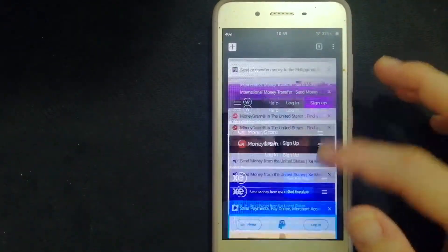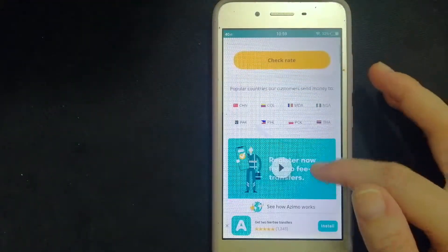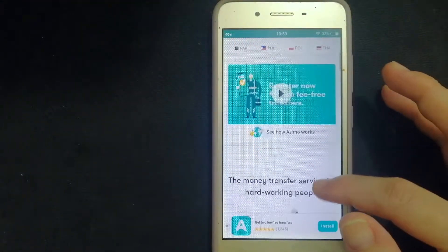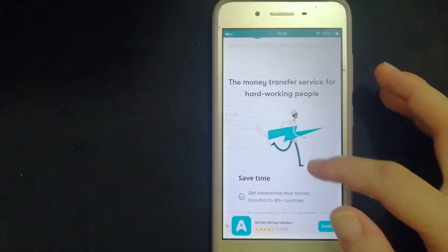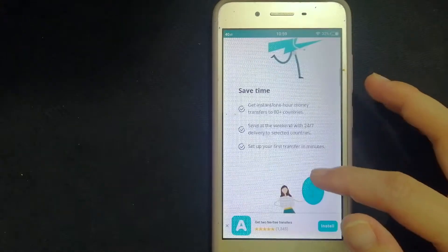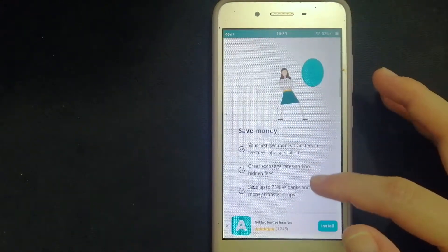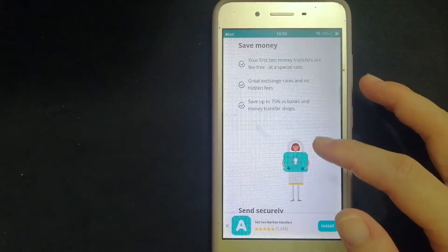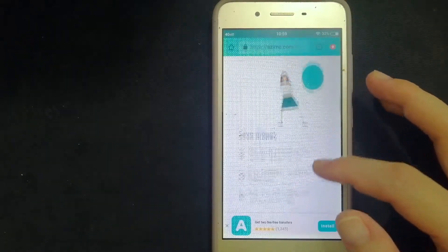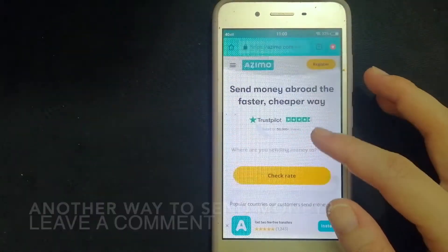The next one is Azimo. They offer a lower, more convenient global money transfer. Joined by nearly 2 million customers, you can send money online to a bank account, cash pickup location, mobile wallet, or direct to the home in 200 plus countries and territories, including Pakistan. To know more about Azimo, make sure to check the video description.